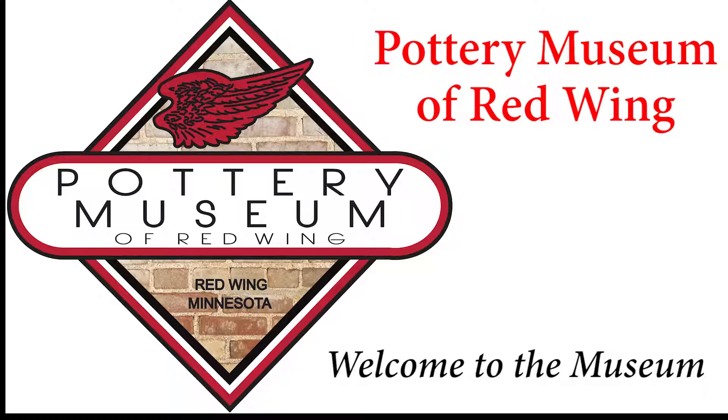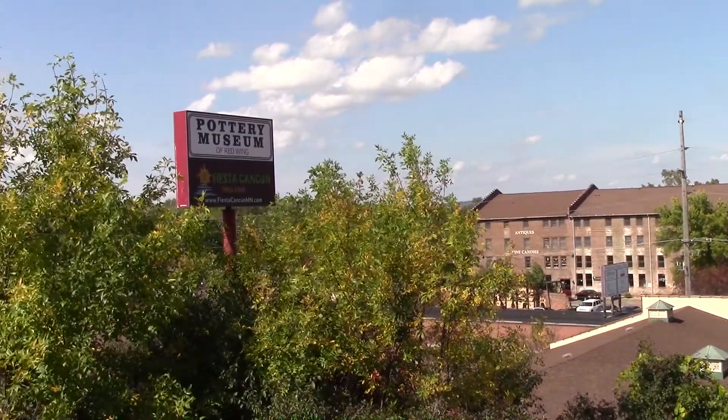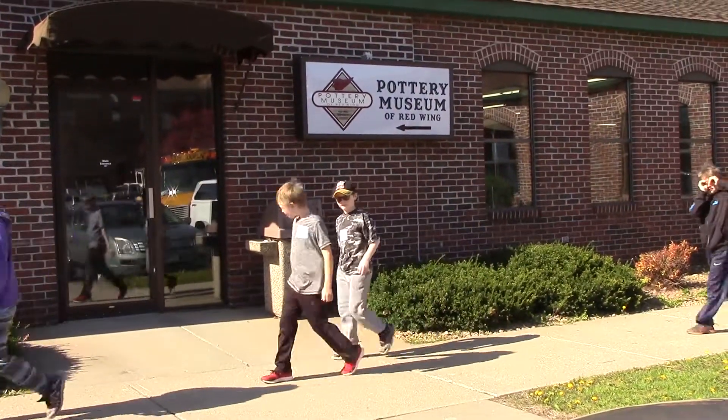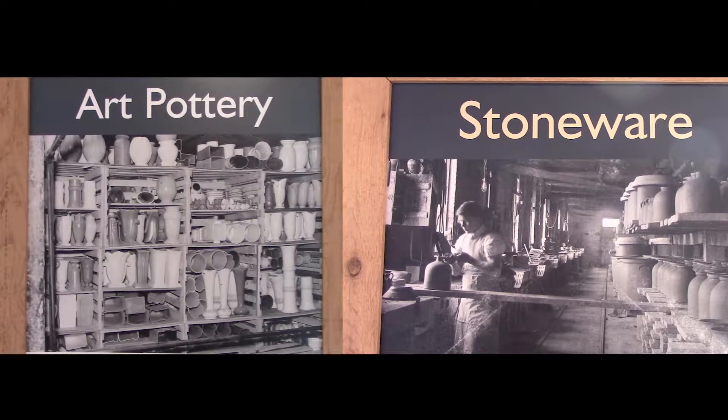Hello and welcome to the Pottery Museum of Red Wing. If you love Red Wing stoneware, dinnerware or art pottery, then you're in the right place. The Pottery Museum of Red Wing is dedicated to preserving and celebrating the rich and colorful history of Red Wing stoneware and pottery.